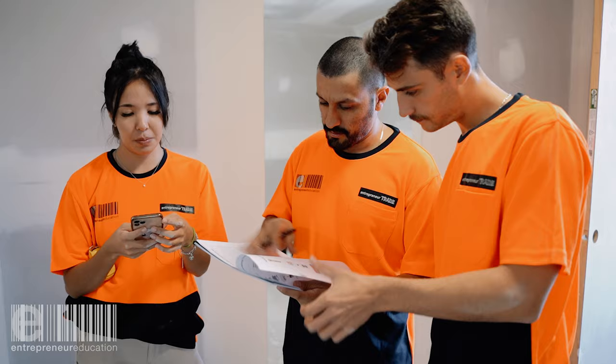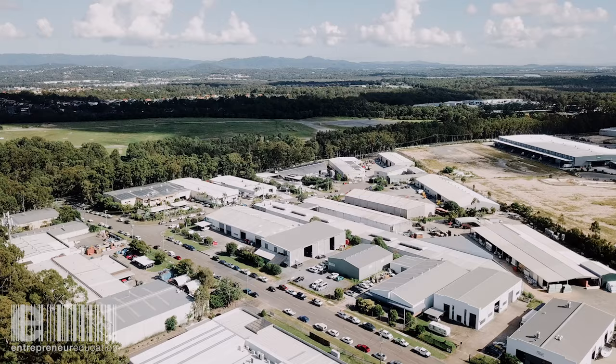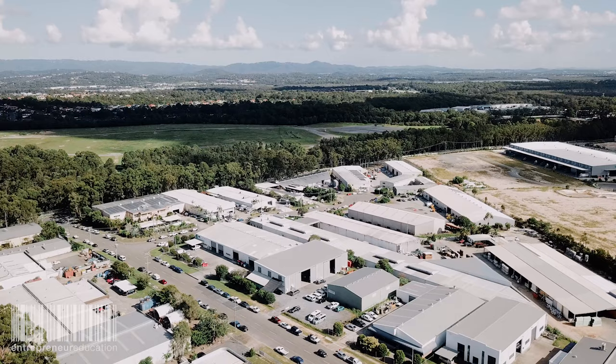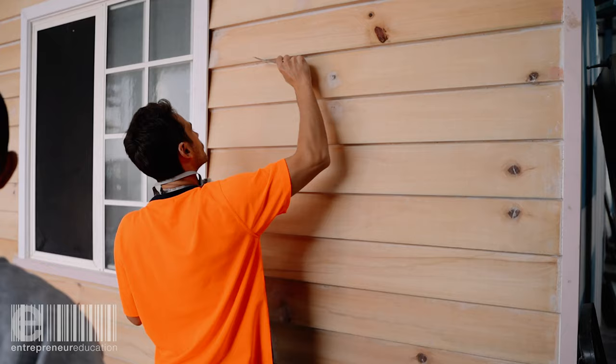As our students get their required hours up, we're able to have them work in real life situations here. This is state of the art. There's no locations on the Gold Coast that have these sort of facilities. I've worked in the government sector and the private sector in training — what Entrepreneur Education provides here is second to none. The best facilities around.